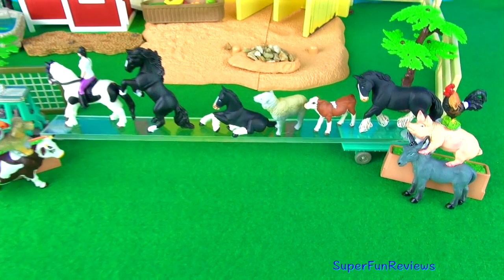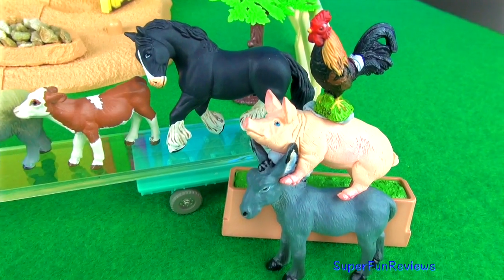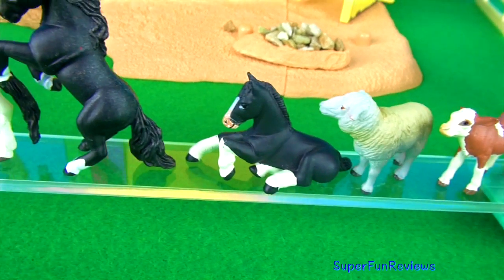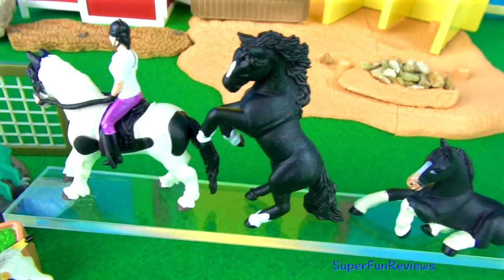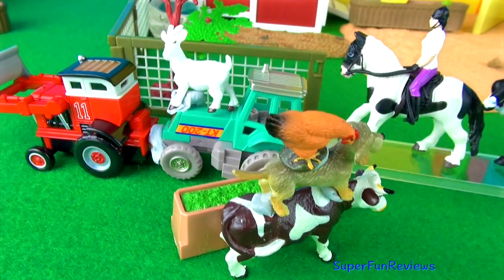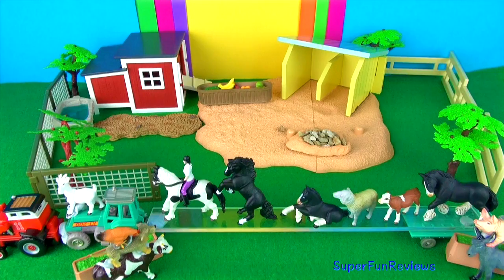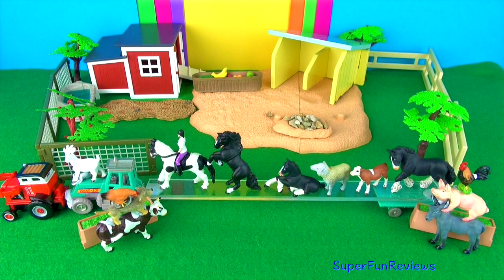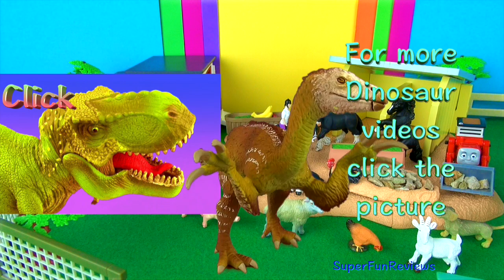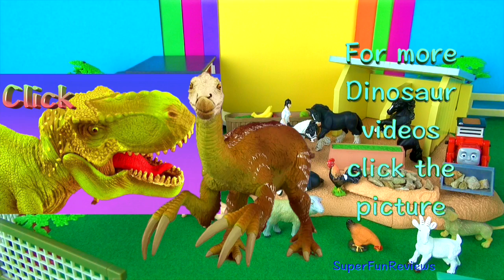Thank you for watching my video. Please stay on top right here at SuperfunReviews for more fun videos. See you again soon. Remember to tell me how many animals are in today's video. For more dinosaur videos click the picture. Please remember to subscribe, share and like — thank you.